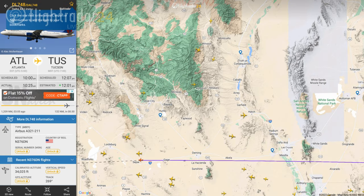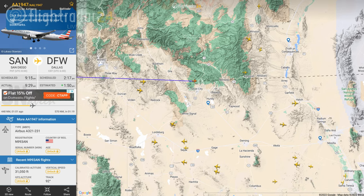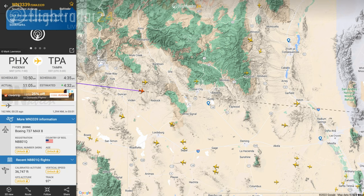Individual flights can be found by using the flight number, airport, or airline, and flights can be filtered by the airline, aircraft, altitude, speed, and other factors.